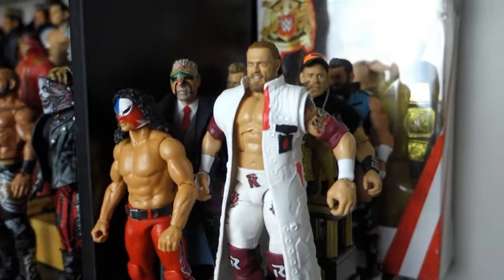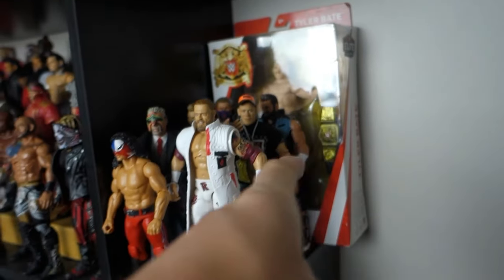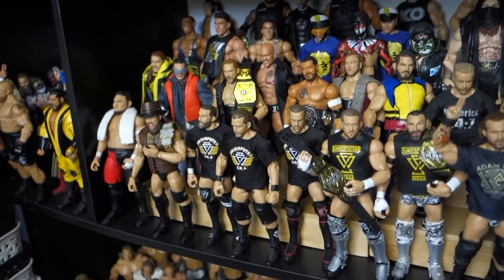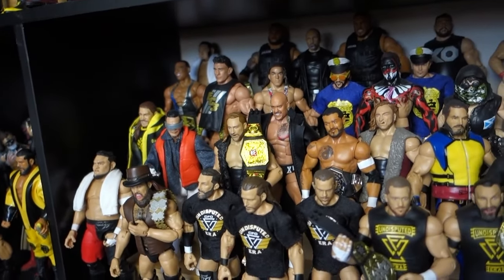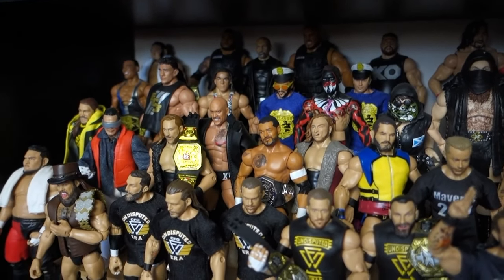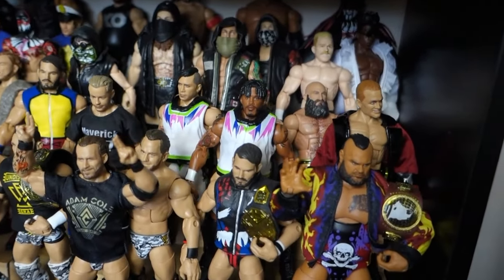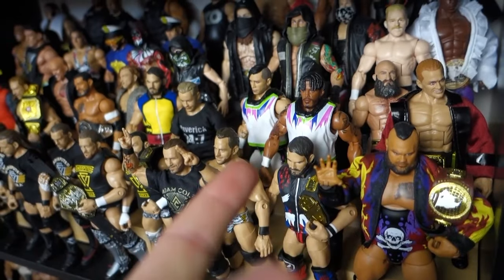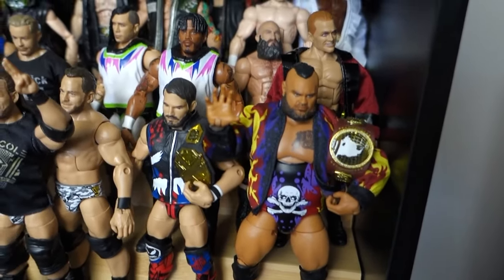Over here we got this Edge figure — I've taken the sleeves off because there's no articulation with the sleeves, it was kind of silly. You got the List of Jericho figure back there, Tyler Bate in the box, Juventud Guerrera. This is my NXT shelf — very stacked NXT shelf. These are the figures of the NXT look, so you can see the Fashion Police — that was a SmackDown gimmick, but hey. The Rascals, Dragunov — very nice, Bronson Reed — really good figure there.